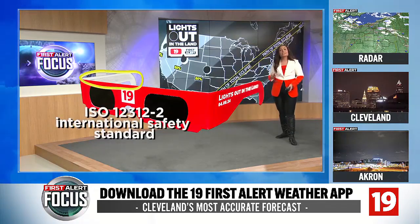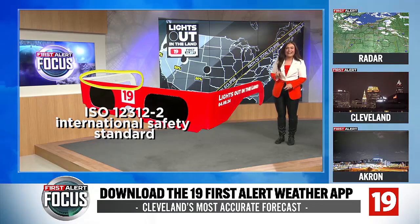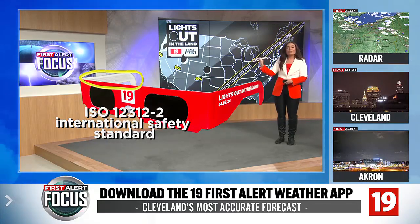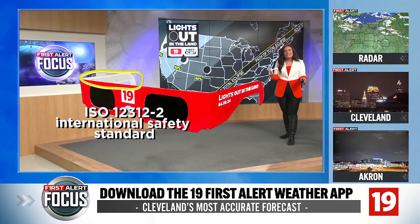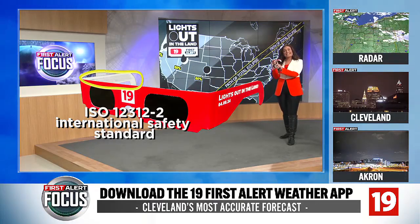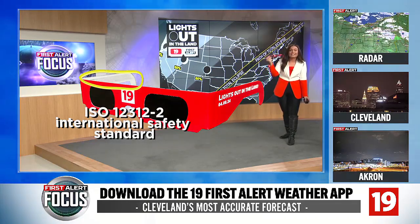Usually the inside of your glasses will tell you when they expire. The inside of your glasses will also have another important blurb — I've circled it on the glasses here to show you. This blurb has some important numbers: it says ISO 12312, which is the international safety standard. Your glasses have to have that written inside them to know they are going to protect your eyes from the sun.